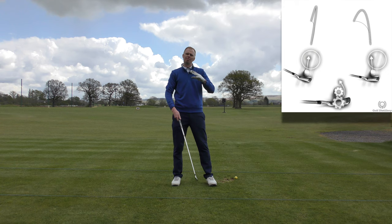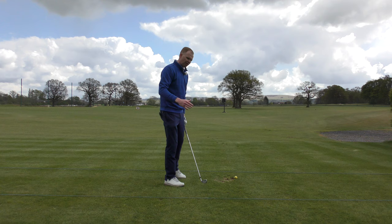Next time you watch golf on the TV or play your own game, consider the club face to club path relationship — and you now understand the ball flight laws.